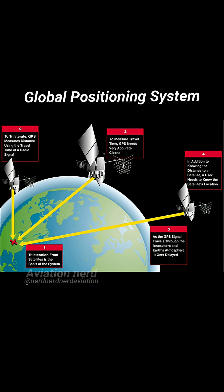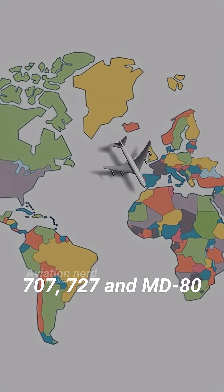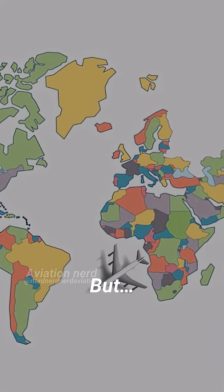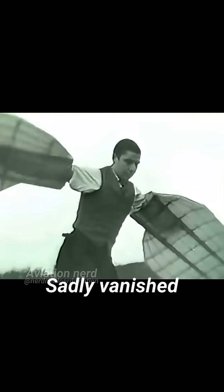As technology advanced, INS and GPS made celestial navigation obsolete — they're faster, unaffected by weather, and far more accurate. The 707, 727, and MD-80 still had sextant ports for polar flights. But by the 1980s, electronic navigation took over and the dedicated navigator's job sadly vanished.